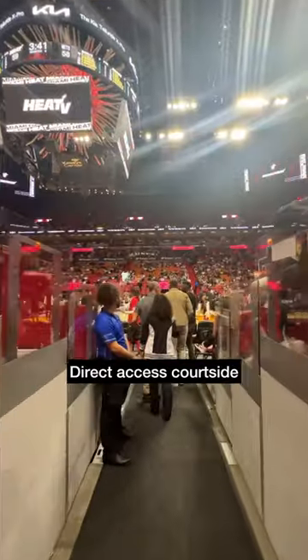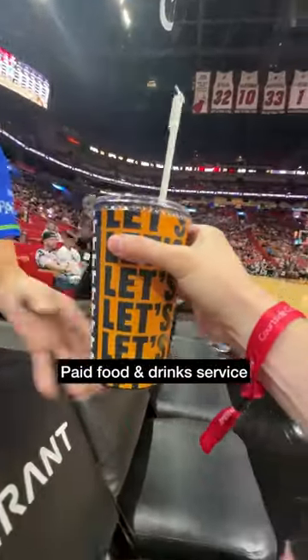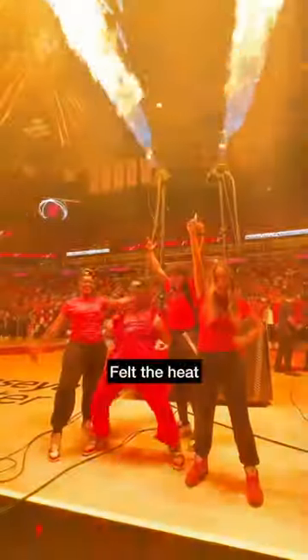Then with 15 minutes to go until start of play, we had direct access courtside where we got a fist bump from Bernie. Tickets were checked again before taking our allocated courtside padded seat, and I grabbed a drink from the paid in-seat food and drink service as things started to heat up.